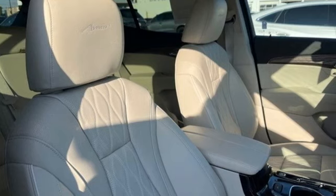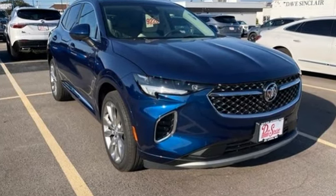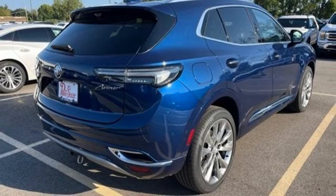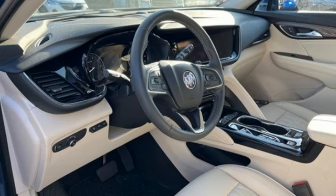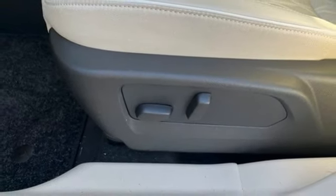Features include automatic transmission, heated and ventilated leather bucket seats, integrated navigation system with voice activation, automatic parking sensors, dual zone climate control, wi-fi hotspot, streaming audio, hands-free liftgate, memory exterior door mirror settings, and intercooled turbo inline four-cylinder engine.